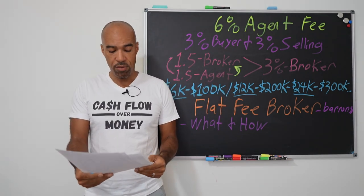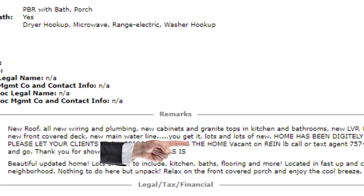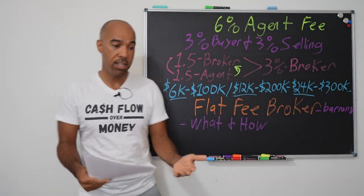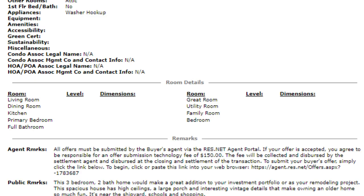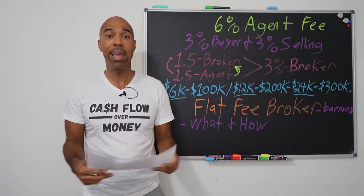So let me show you what not to look for. On the agent remarks at the bottom, one example says the home is vacant, on a Rain lockbox, call or text agent — that's not what we're looking for. Wherever the listing says to deal with the real estate agent, that's not going to work because we know the agent is in the middle. Here's another one that says all offers must be submitted by the buyer's agent — that means the real estate agent is still involved and they want to get paid.